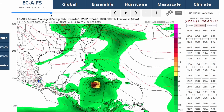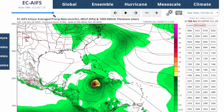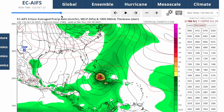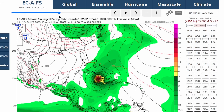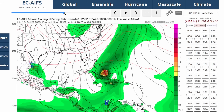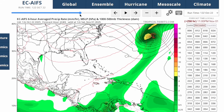If this turns out to be true, it's going to be a really bad situation for Jamaica and also eastern Cuba. Flooding rain is going to be a big issue, and the Turks and Caicos Islands also get hit before potentially Bermuda getting hit as well.